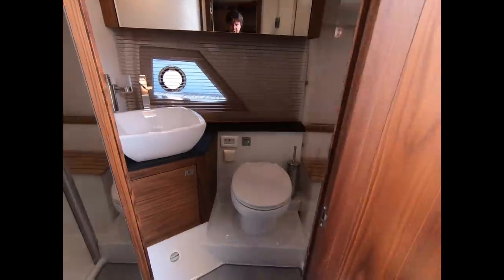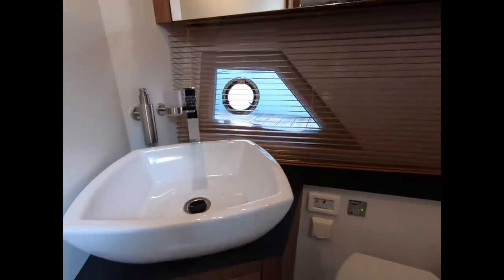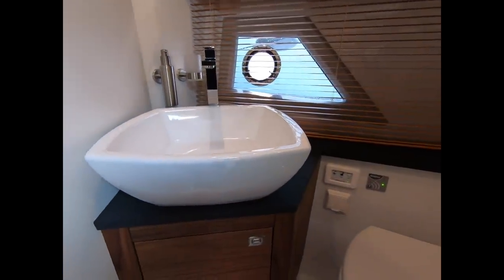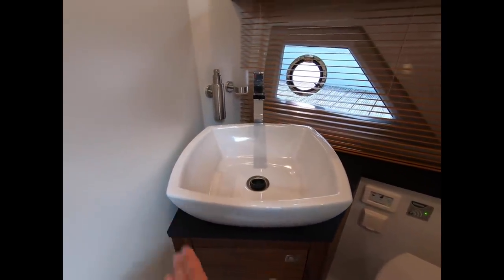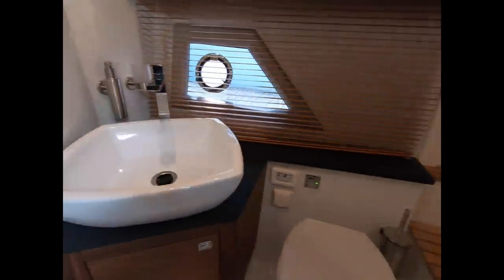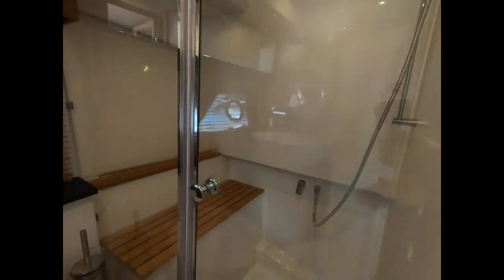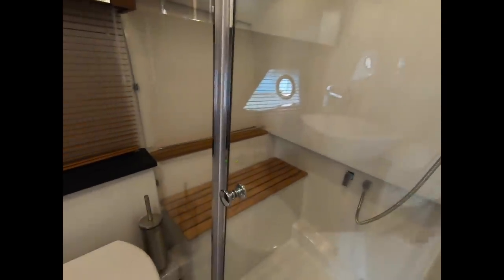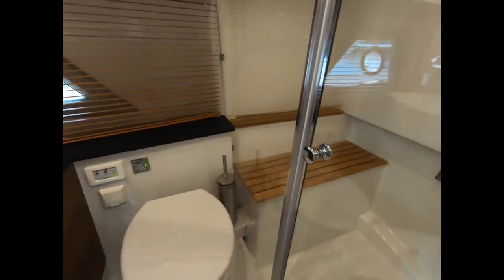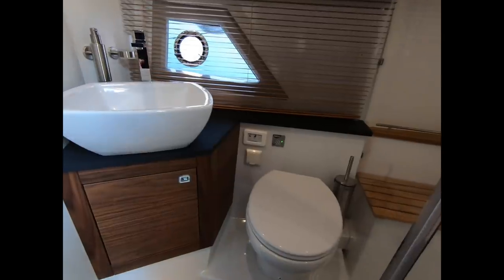Moving to starboard, you have the shared bathroom. It's a good size and well finished — the standard here is just as good as the rest of the boat, with the same quality of woodwork and really nice bathroom ware. There's a lovely sink and a separate shower cubicle — no horrible cheap shower curtain — a proper separate cubicle with a little seat, finished in teak. Okay, you have to share this bathroom with your guests, but it's a nice enough size and storage is pretty good.